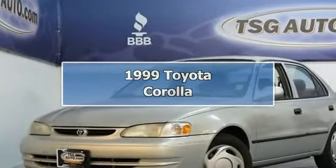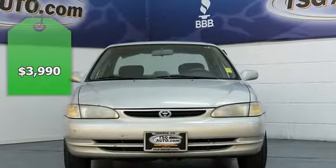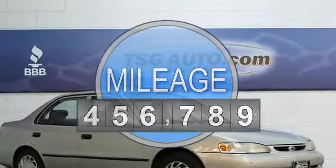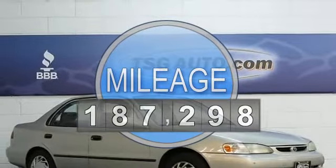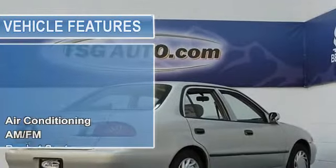Come quick! This 1999 Toyota Corolla was a local Colorado trade-in. The previous owners took great care of this car and it runs like a champ. It is very clean and the interior really does look amazing.